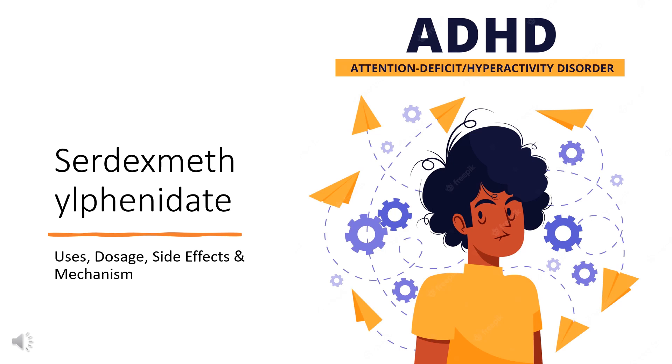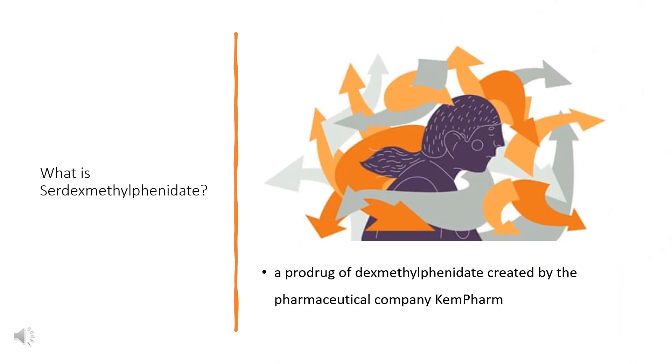In this video: What is Serdexmethylphenidate? What is Serdexmethylphenidate used for? Contraindications. What are the side effects of taking Serdexmethylphenidate? How does Serdexmethylphenidate work? How to use Serdexmethylphenidate?